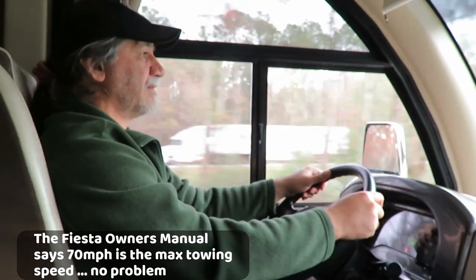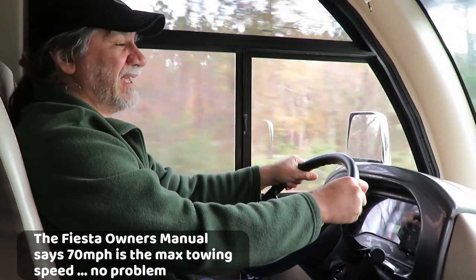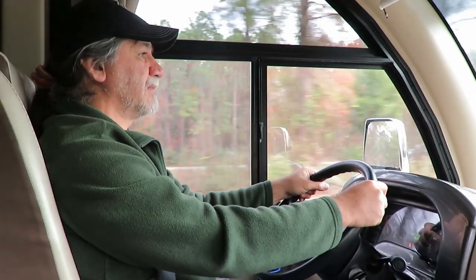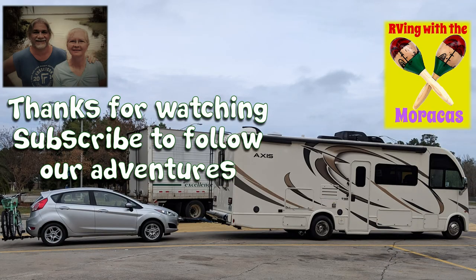How does it feel pulling the car? I can tell it's there, but it's not horrible — it just feels different. How did it feel getting on the ramp? No problem at all. It's pretty easy to set up and tow — just be very detail oriented and follow a checklist, and take it slow. We disconnected at the park office and reconnected at the dump station on the way home.